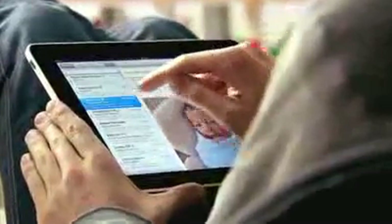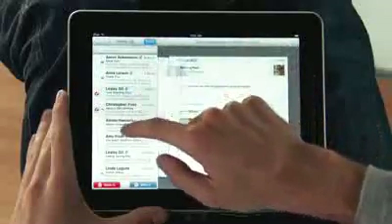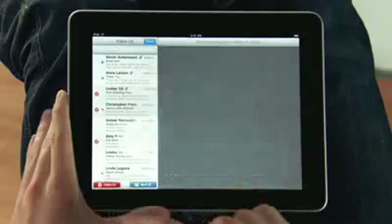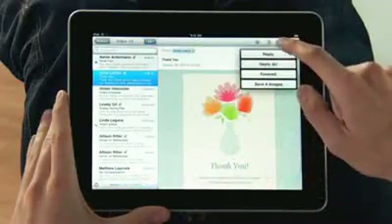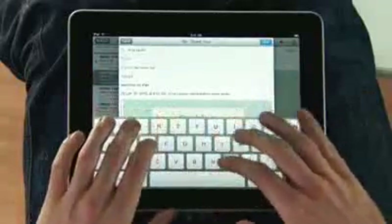The iPad is a world-class email client that's incredibly fun but very productive. You can go through huge quantities of email really quickly and it's fun because you're doing it all with your hands. When you want to compose a new message,